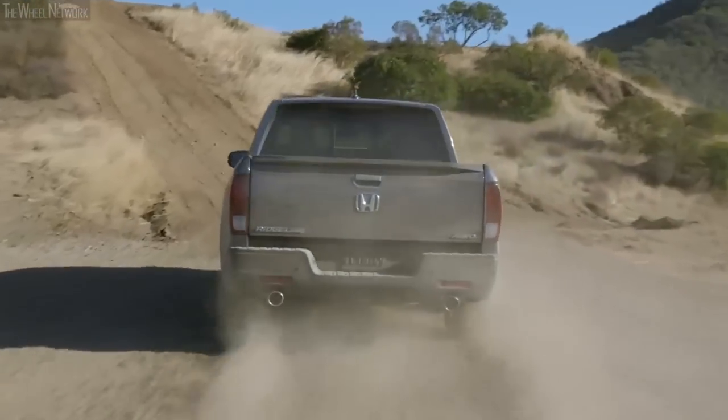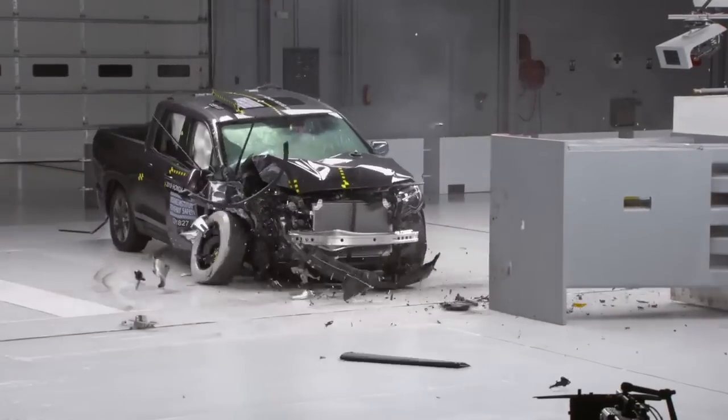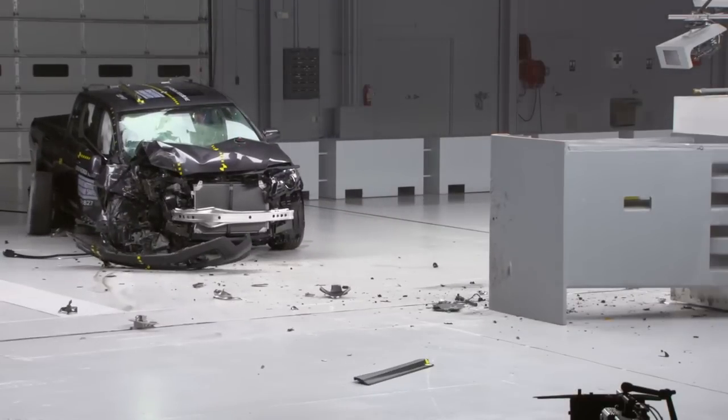Unlike many of the rivals in the segment, the 2023 Honda Ridgeline comes with a top-notch 5-star crash safety rating in the National Highway Traffic Safety Administration crash test.